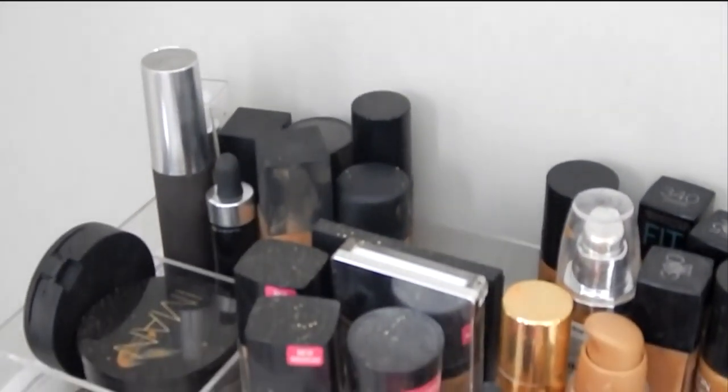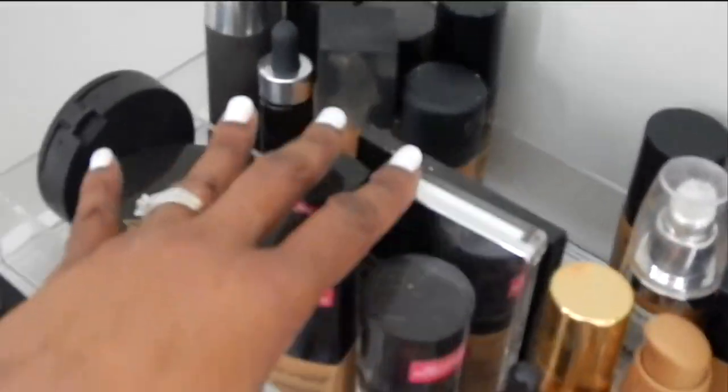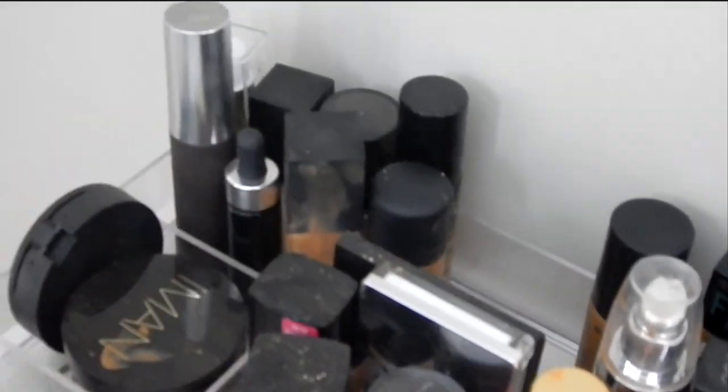All of my foundations here — I got all the foundations, different types of foundations. And then here is another light.